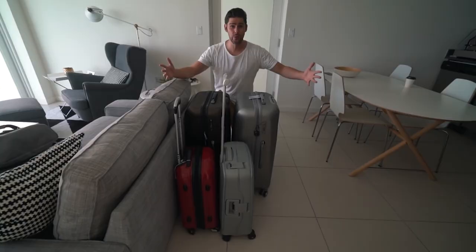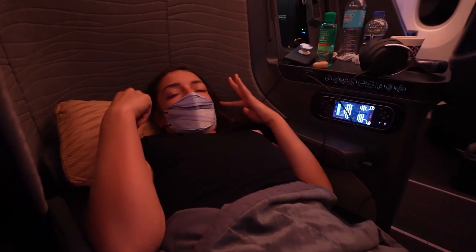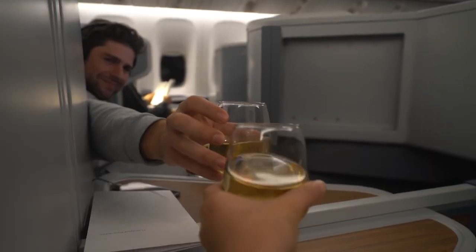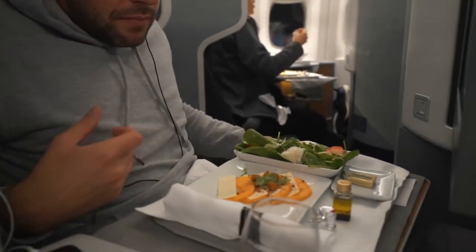Flying Business Class is awesome — starting from the priority check-in, the added luggage, the lounge access, then of course the lie-flat chairs on long distance flights and the onslaught of champagne and delicious foods inside the airplane. Business Class is absolutely amazing but unfortunately it is also incredibly expensive.